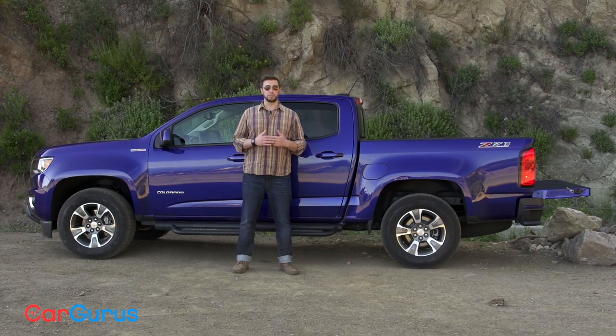Chevy offers the Colorado in three body styles: the extended cab long bed, four-door crew cab short bed, and four-door crew cab long bed. Today we're reviewing the four-door crew cab short bed, and for a mid-size, it's a pretty big truck.